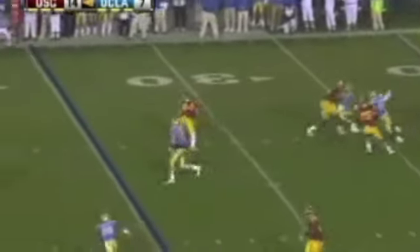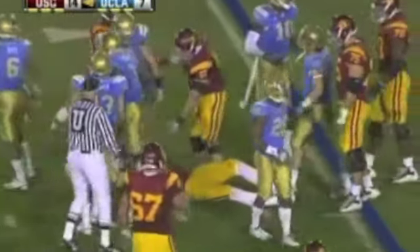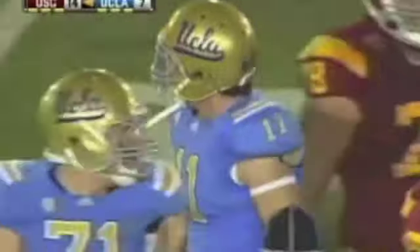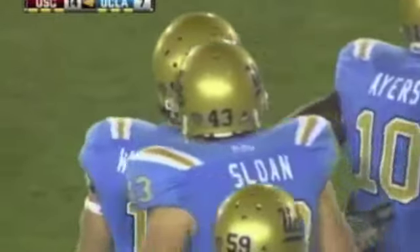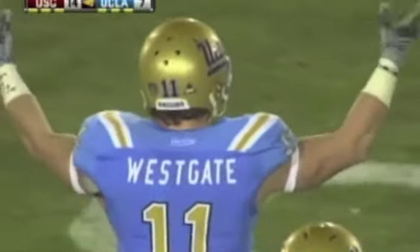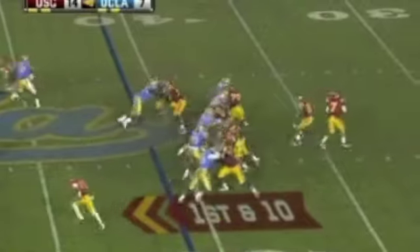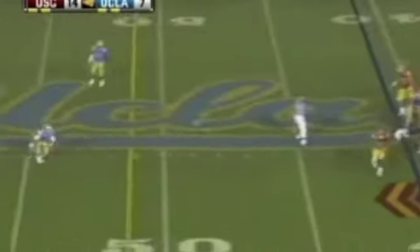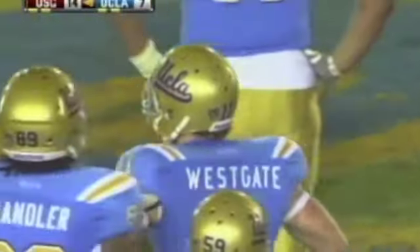Barkley in trouble — unloads over the middle. Cameron makes the catch but is wrapped up almost immediately. Westgate was there, with some help from his friends. David Carter with a big push that time on Barkley, who took a hit on that play but got up and seems okay. Tyler back in the backfield — when the blitz comes, Barkley has to unload quicker than he wanted to. Coming right up the middle is Sean Westgate.